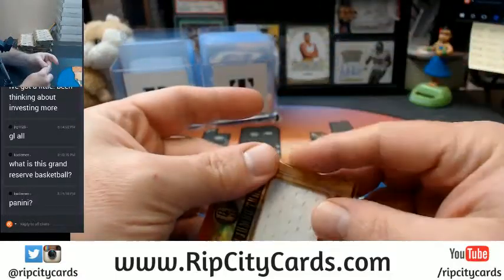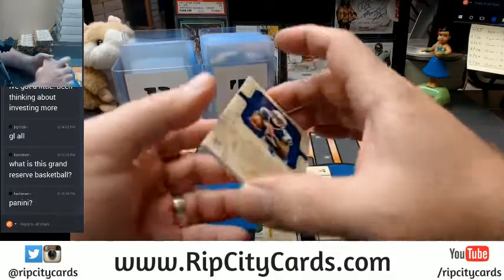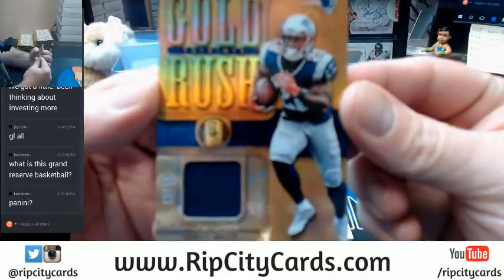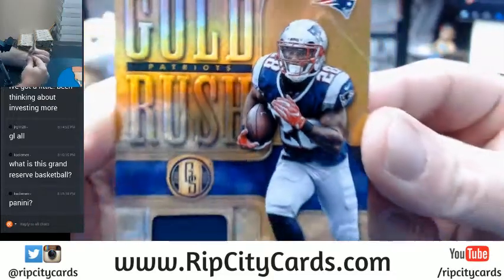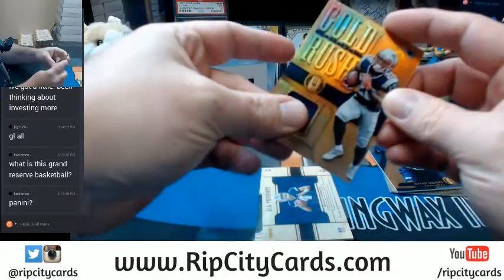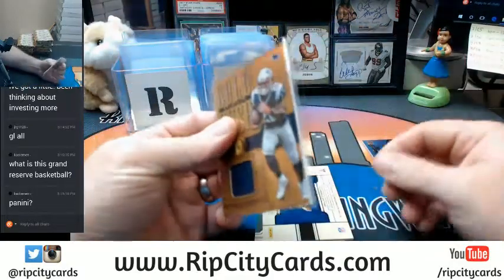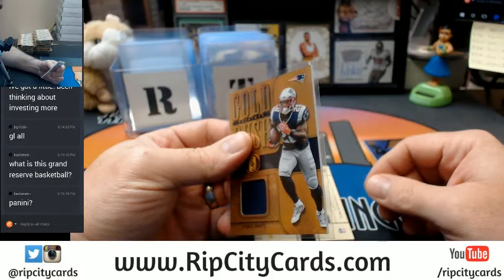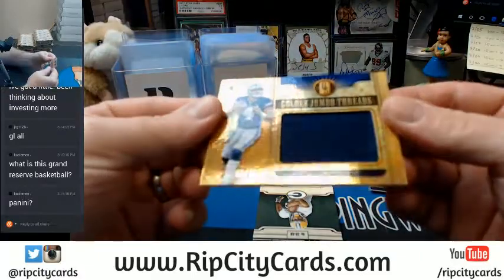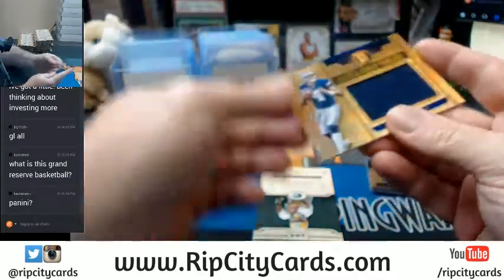It's Panini Basketball Spectra-level pricing. Clement. 12 out of 99 — James White. Gold Rush. I thought this was autographed — no, just a swatch. I had hopes. 51 out of 99, Dak Prescott, Golden Jumbo Threads. Wanted to see an autograph.